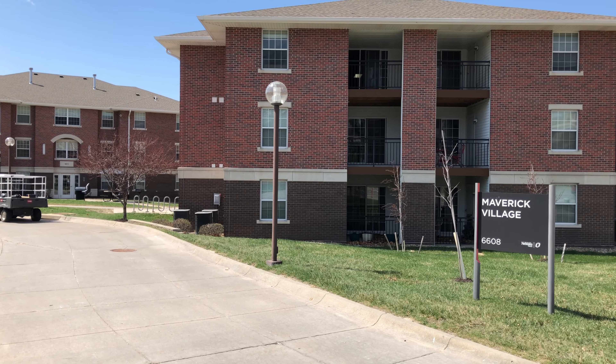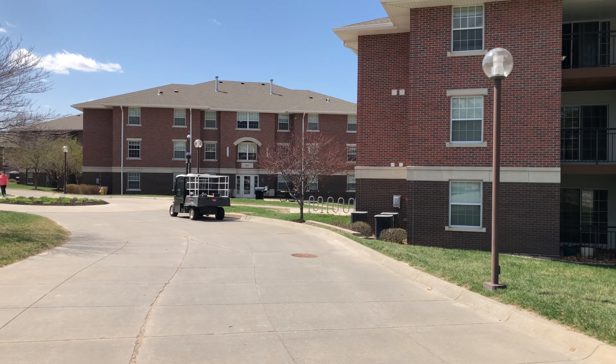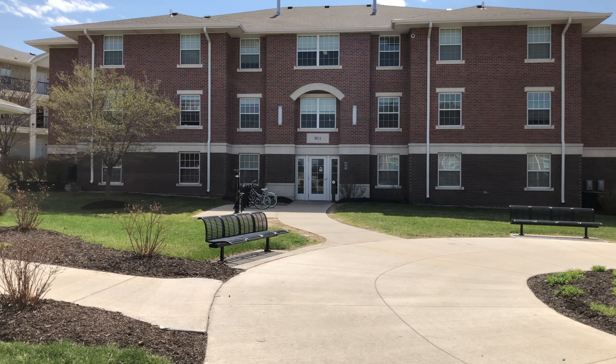We are now seeing Maverick Village. It is another type of dorms on the North Campus. These are slightly more expensive than University Village because they are more spacious.